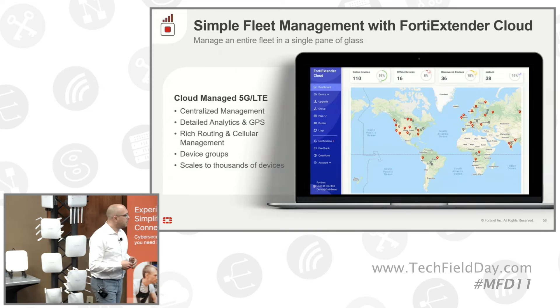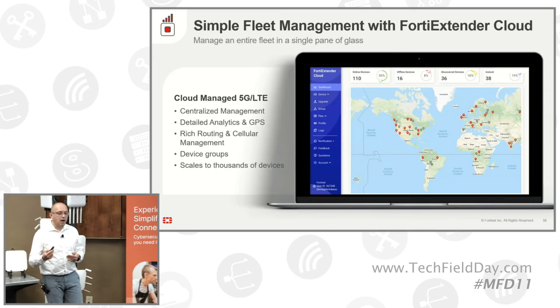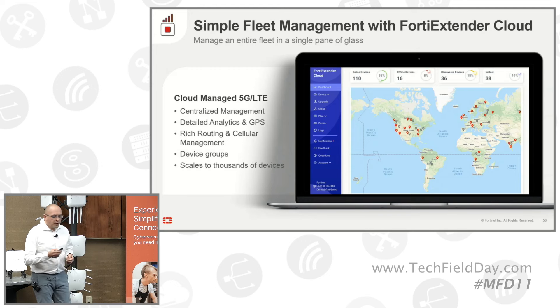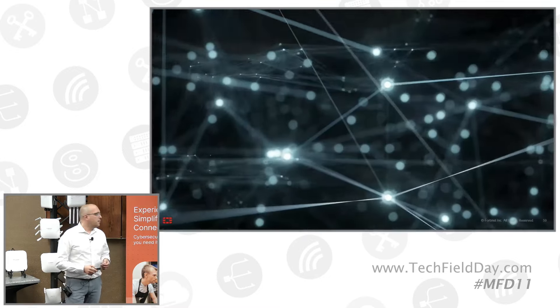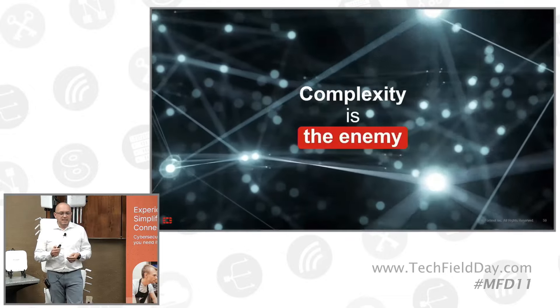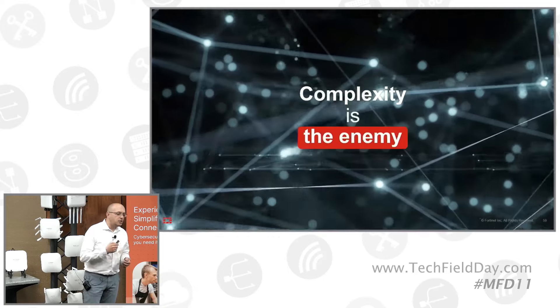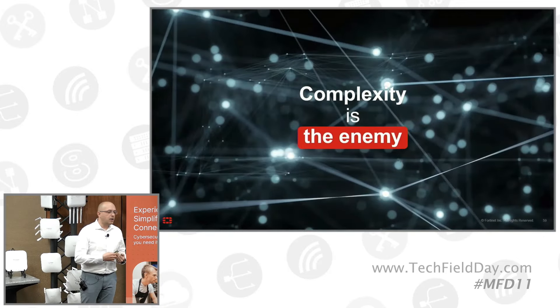The cloud scales from one to thousands of devices. We get all the telemetry such as GPS location, signal, and data in order to manage. We tried to make things less complex, because customers don't want to go from one portal to another. We started with an AP cloud, then a switch cloud, and so on.